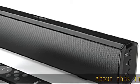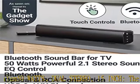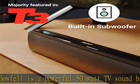About this item: 50 watts, dual stereo, 15-inch. The Majority Bofell is a powerful 50-watt TV soundbar packed with the latest audio technology, compatible with a wide range of household items such as your TV, PC, laptop, projector, or monitor.